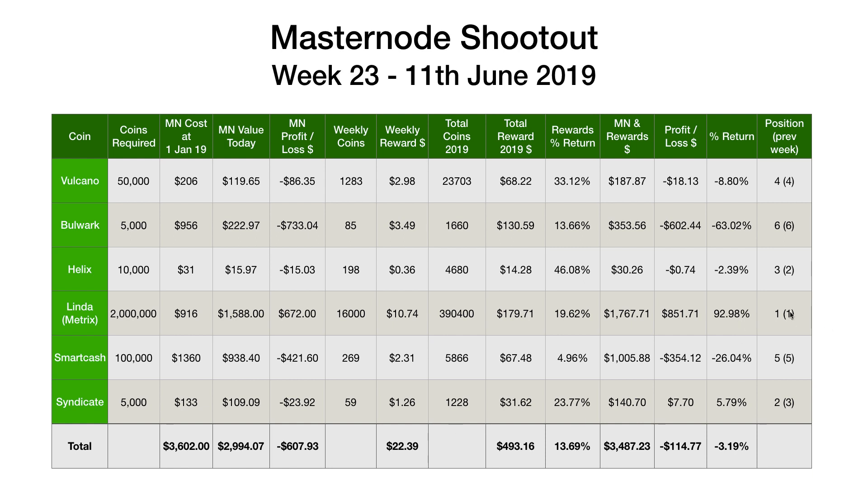It's been a really good week for Lindy — up 93%, maintaining its number one position. Helix had a pretty awful week, dropping from number two to number three. It was up about 30% last week but dropped to minus two — it's a very volatile, very new coin. Congratulations to Syndicate, back up to second position. Nothing else has really changed: Volcano still in fourth, Smart Cash in fifth, and Bulwark bringing up the rear in sixth.